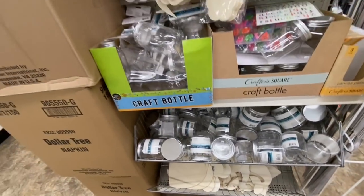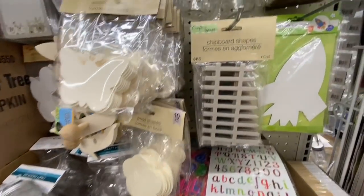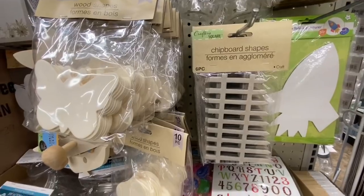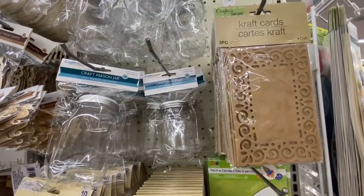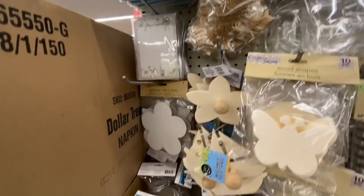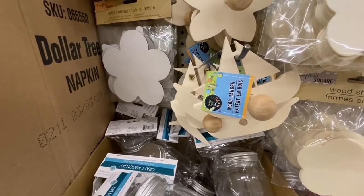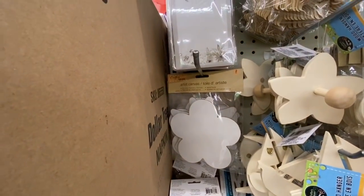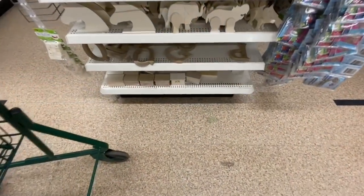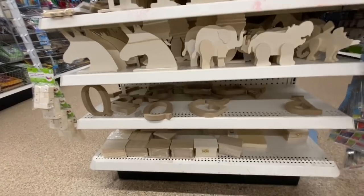Coming over to the craft section — this one was new: chipboard shapes in the form of a fence, you get six in a pack. Craft cards, six in a pack. These wood hangers — you can paint them the color of your choice. They have canvas in flower shapes and some stencils, alphabets, and more wooden decor.